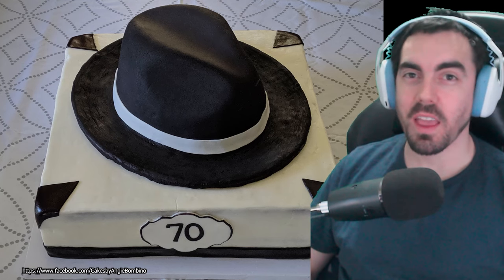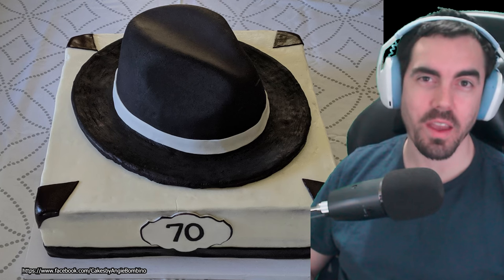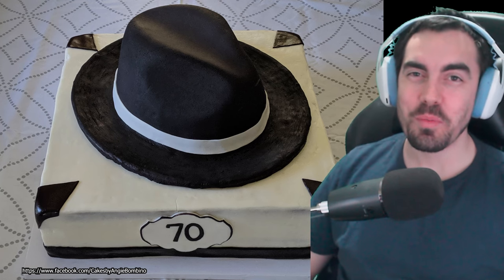Hey guys, welcome back. I was looking through Reddit recently and I came across a pretty funny picture of a cake. And then I decided that I was going to just go down that rabbit hole. So I've got five cake pictures for us that are pretty funny. Let's take a look.